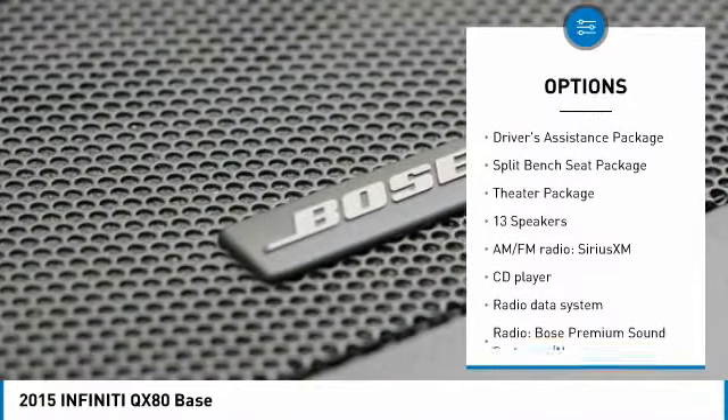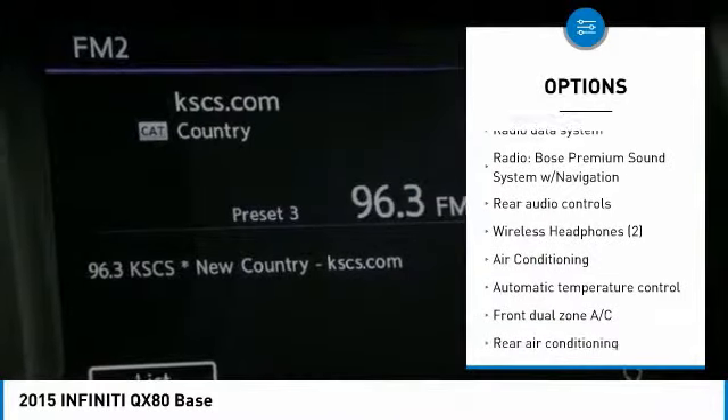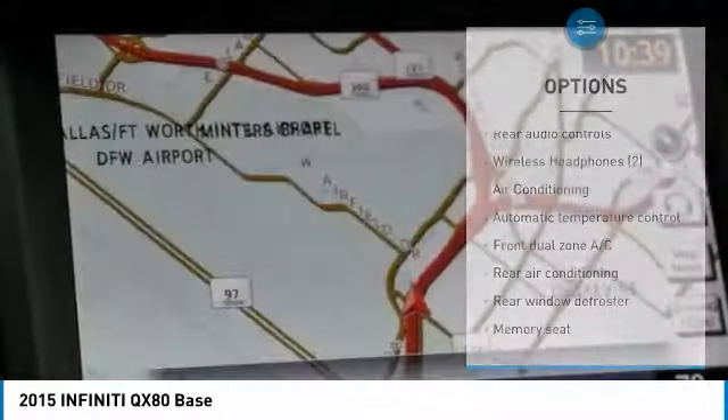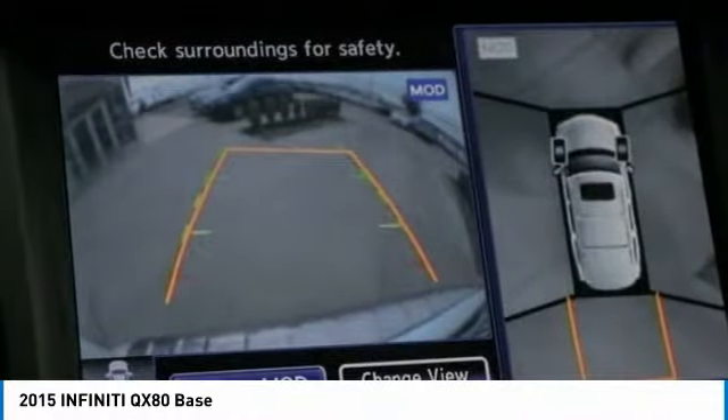Backup camera, power liftgate, navigation system, heated seats, traction control, power passenger seat, air conditioning, dual airbags, leather-wrapped steering wheel, one owner.